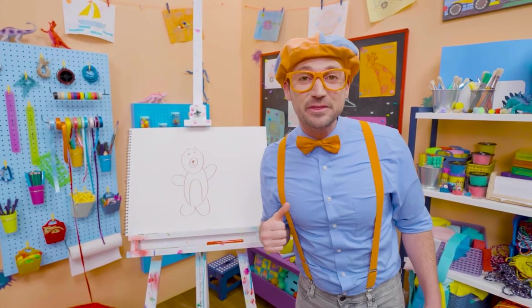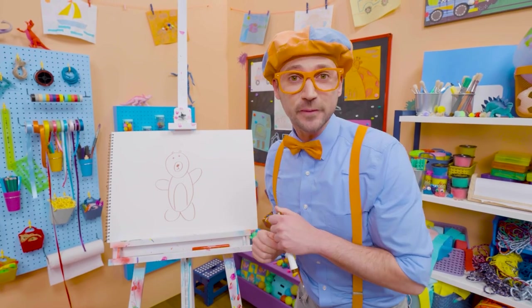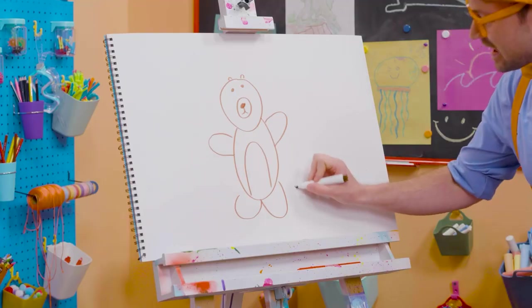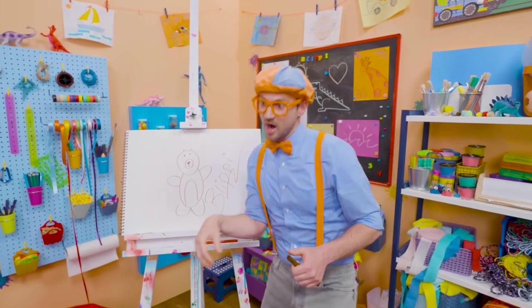Wasn't this fun drawing a bear with me? Yeah. I love drawing with you. If you want to draw some more with me, all you have to do is search for my name. Will you spell my name with me? Ready? B-L-I-P-P-I. Blippi. All right. See you later. Bye-bye.